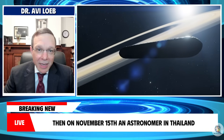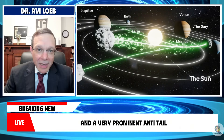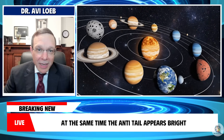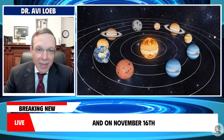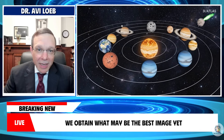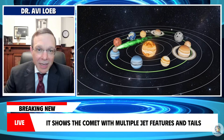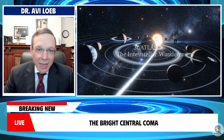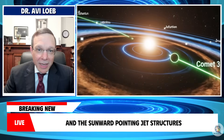Then on November 15th, an astronomer in Thailand captured an even sharper image showing both the main tail and a very prominent anti-tail. The anti-tail appears bright, structured, and unmistakable. And on November 16th, we obtained what may be the best image yet. It shows the comet with multiple jet features and tails clearly visible — the bright central coma, the main tail sweeping away from the sun, and the sunward-pointing jet structures.